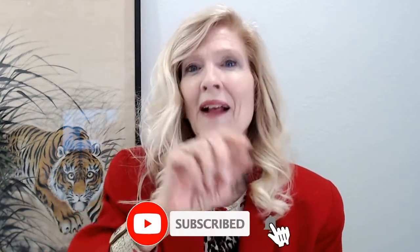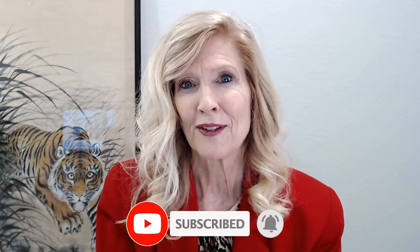Before I share the difference between the list and sales price and how to get top dollar, I just want to thank those who have already subscribed — I appreciate that you're part of my community. Don't forget to click the like button and share with a friend who may be wondering about market value. If you haven't subscribed yet, great time to hit that subscribe button and ring the bell so you'll be notified of the next video.